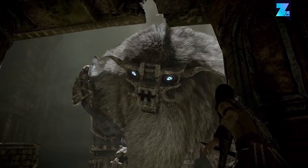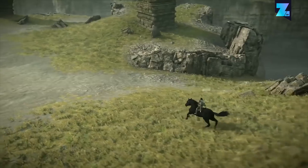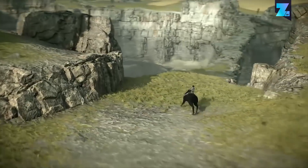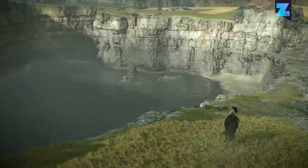The amount of detail that has gone into the colossi and the ravaged world is amazing. Every visual aspect has been improved, and that instantly makes Shadow of the Colossus one of the most beautiful games the PS4 has to offer.